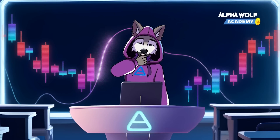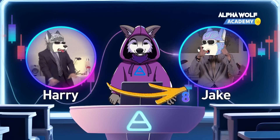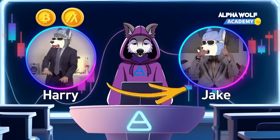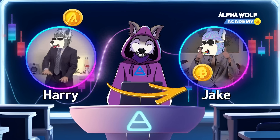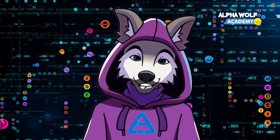Meet Harry, a savvy crypto wolf who wants to send some of his hard-earned coins to his friend Jake. Harry holds crypto on both the Bitcoin and Algorand blockchains. He decides to send Jake a coin on each network. Now, what do you think happens behind the scenes?